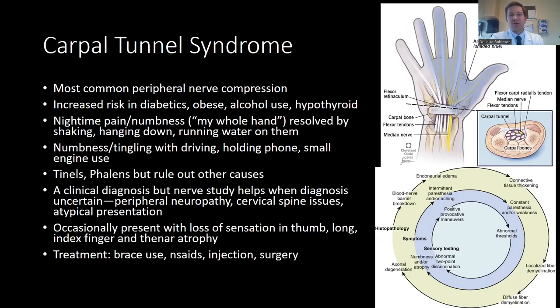Daytime activities such as driving, holding a cell phone, or using a weed whacker may exacerbate symptoms. Phalen's test is a great confirmatory test — sustained wrist flexion increases pressure in the carpal tunnel space, causing more numbness and tingling. Tinel's sign at the volar wrist along the nerve may elicit pain, increased numbness and tingling, or electric-type shocks into the fingers. Carpal tunnel is mainly a clinical diagnosis based on exam and history, though a nerve test helps when the picture is unclear.